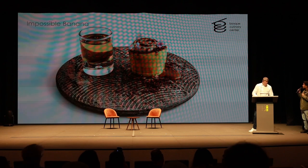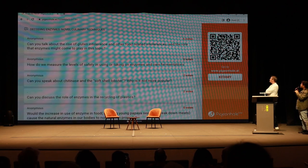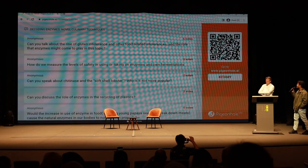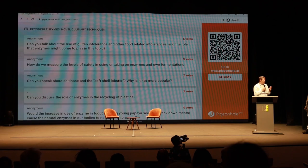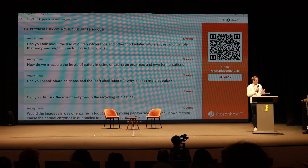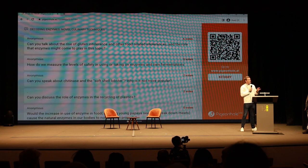Question: Can you talk about the rise of gluten intolerance and other food-related intolerances and the role enzymes might play? There are processes using enzymes to break down gluten — the protein — into smaller pieces that are no longer allergenic. That's a process already used a lot in the food industry, though not yet widely available at a B2C consumer level. It's currently used in the food industry but not yet in restaurants or hotels in a widespread way — though there's definitely hope for that.